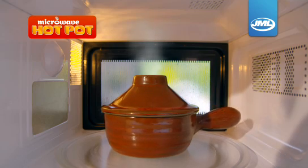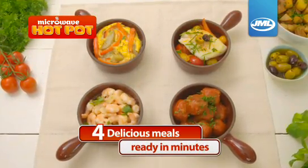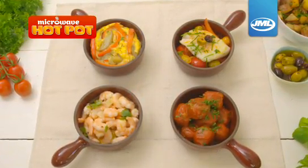It will change the way you look at microwave cooking forever. Take a look at this: four separate and delicious meals, all ready to eat in minutes.